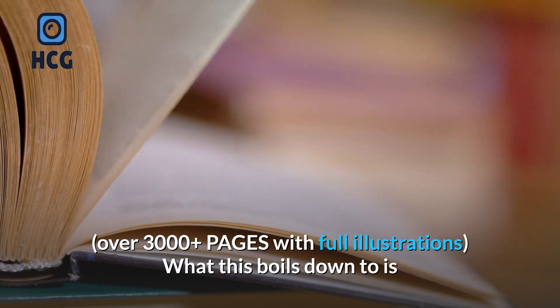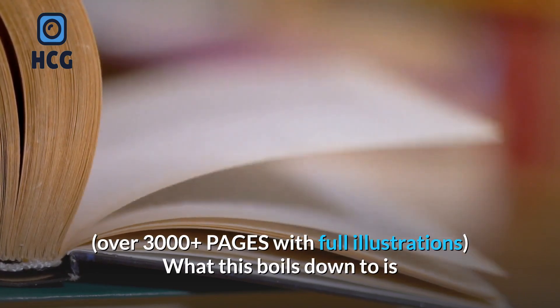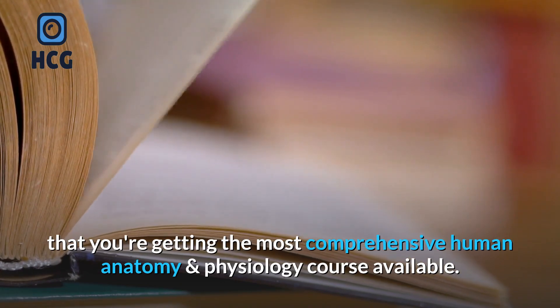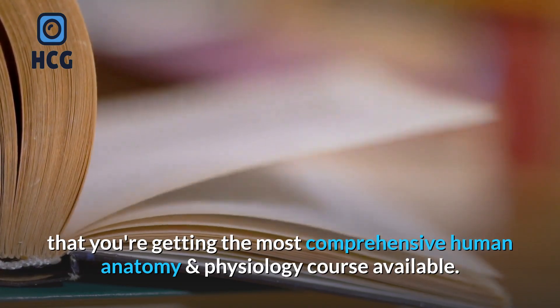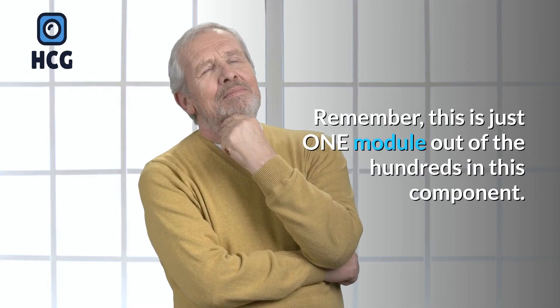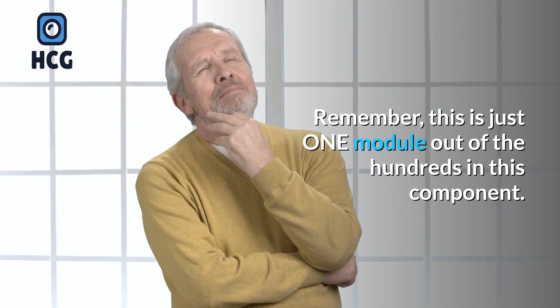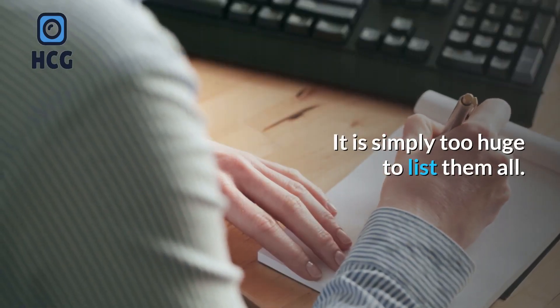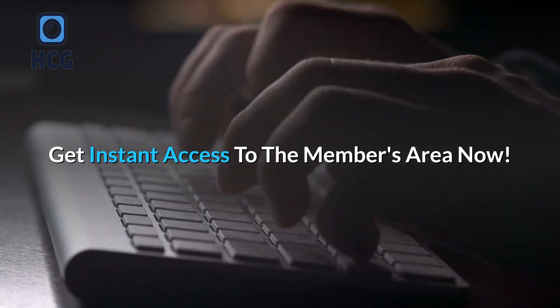Over 3,000 plus pages with full illustrations. What this boils down to is that you're getting the most comprehensive human anatomy and physiology course available — this leaves no stone unturned. Remember, this is just one module out of the hundreds in this component; it is simply too huge to list them all. Get instant access to the members area now.